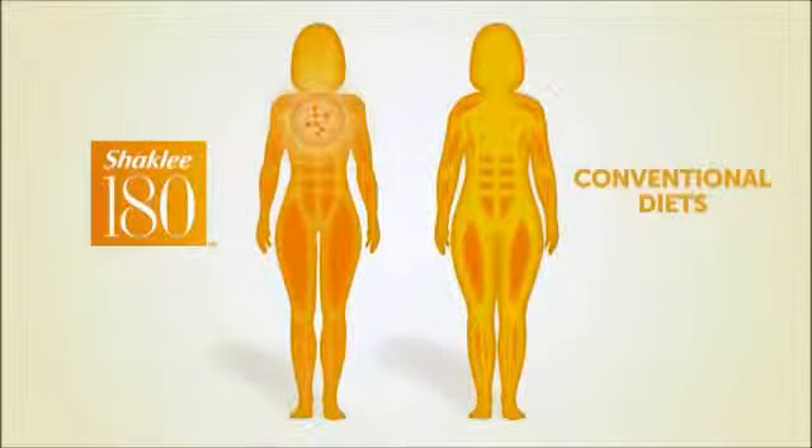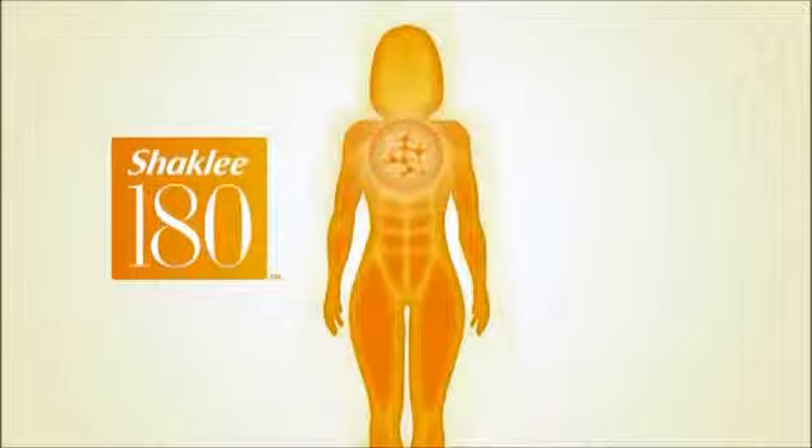Fat takes up more space than muscle. So when you retain your muscle and lose fat, your shape can change much more dramatically, even more than the number on the scale sometimes. In our clinical study, we showed that our participants lost 15.4 pounds in 90 days. Even more significantly, they lost 4 inches around their waist and 3 inches around their hips, which is exactly the kind of weight we want you to lose.